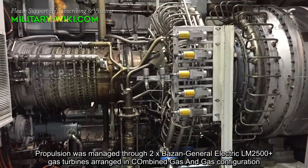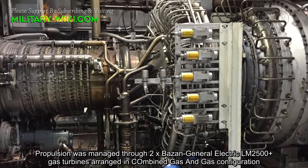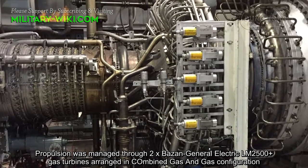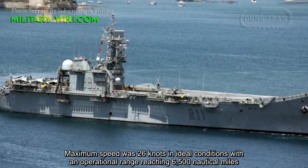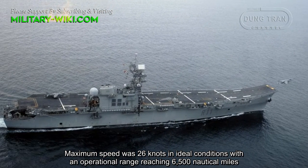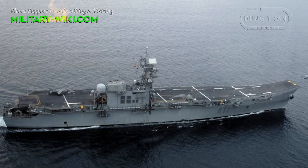Propulsion was managed through two General Electric LM2500 gas turbines arranged in a Combined Gas and Gas configuration. Maximum speed was 26 knots in ideal conditions, with an operational range reaching 6,500 nautical miles.